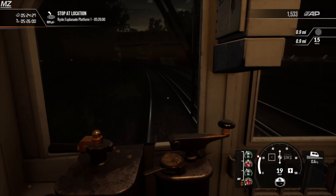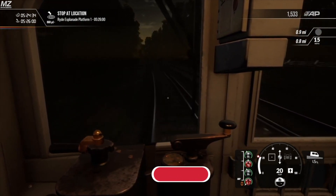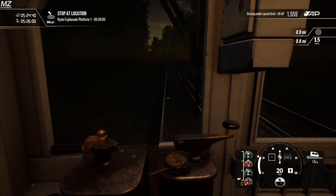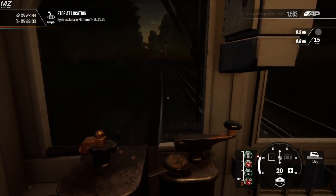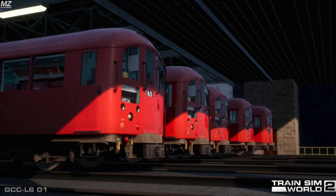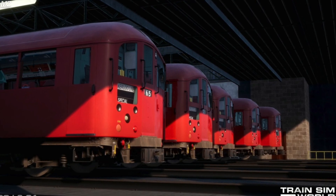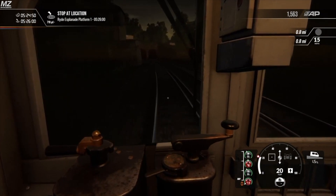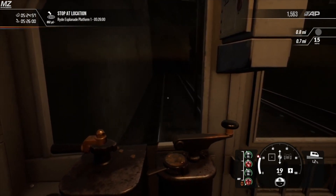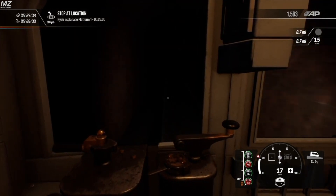It seems a bit weird that they're including this 38 stock for the Bakerloo line when the route is set in 2019 to 2020, and the 38 stock was retired off the Underground in the mid to late 80s. I'm not sure how it'll fit into the route or if it'll look out of place given the clean, sterile-looking stations compared to how they used to look — dirty and beat up. I'm also wondering whether the trains will perform well along the line, as they may not have the same acceleration and braking capabilities as the 72 stock.